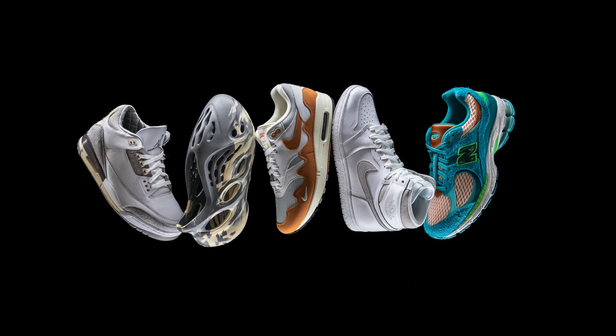What's good y'all, it's Fresco BK. If you thought 2020 was unpredictable, 2021 threw us for a spin — but within that spin, we got some great shoes. So today's Stadium Picks is all about the top 10 shoes of 2021.